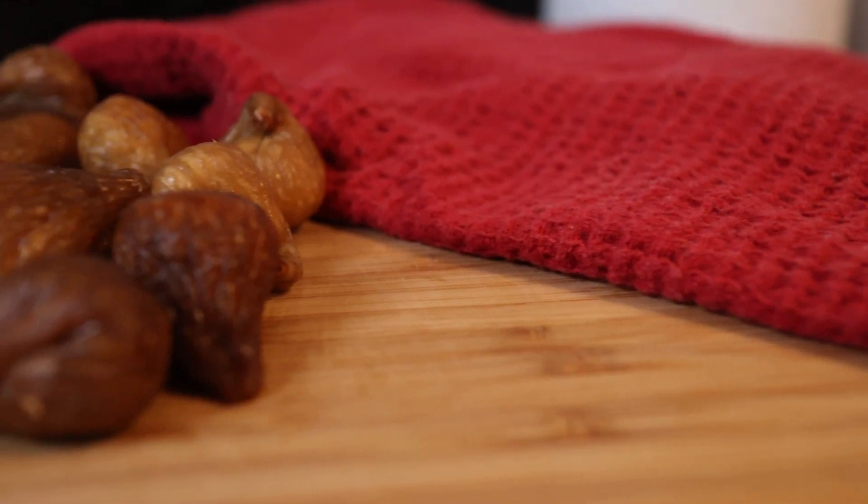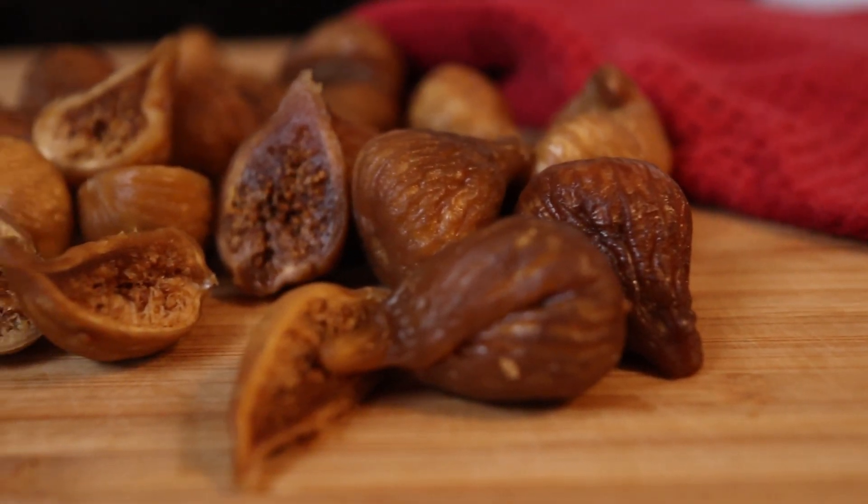So pick up some dried figs for yourself, like these Sun-Maid and Orchard Choice California dried figs.